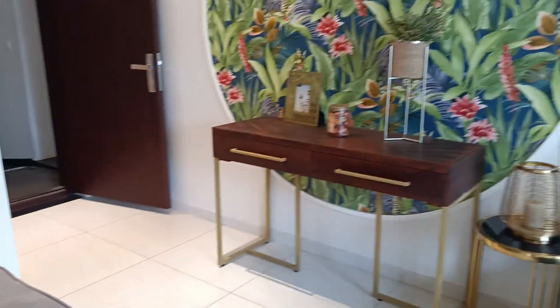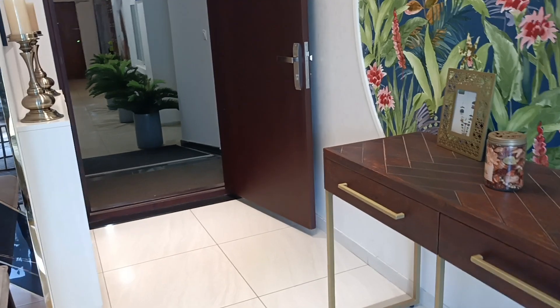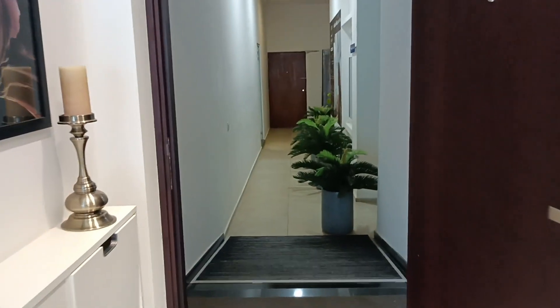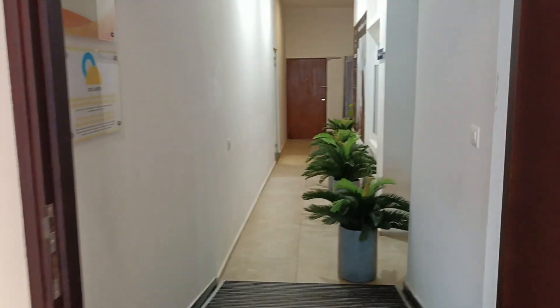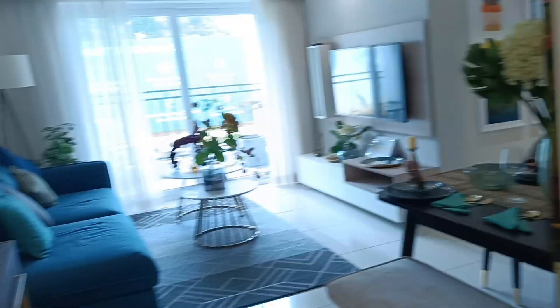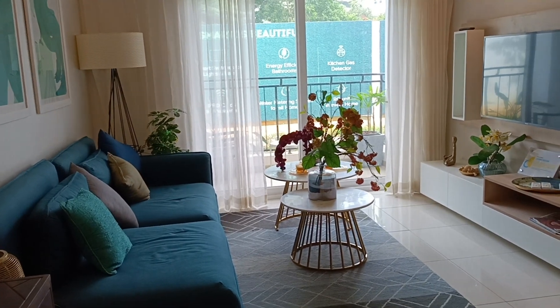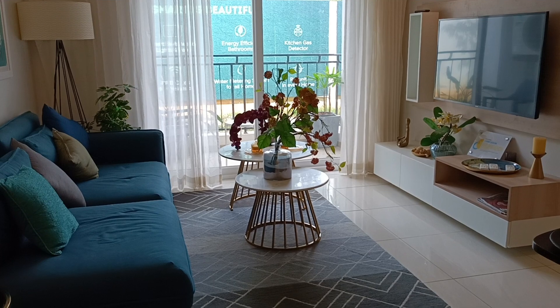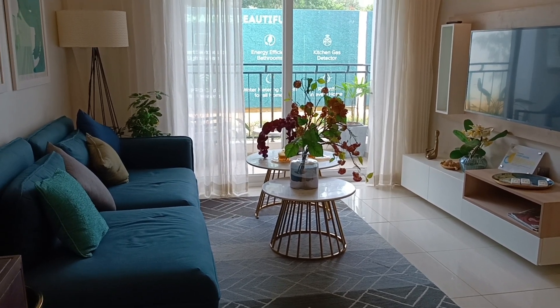The prices start from ₹79.98 lakh all-inclusive, and prices are subject to change. This is for Phase 1. For Phase 2, they have applied for RERA and we are waiting for approval. Once they get the RERA approval for Phase 2 of Ivory at Brigade Orchards, we will keep you posted.